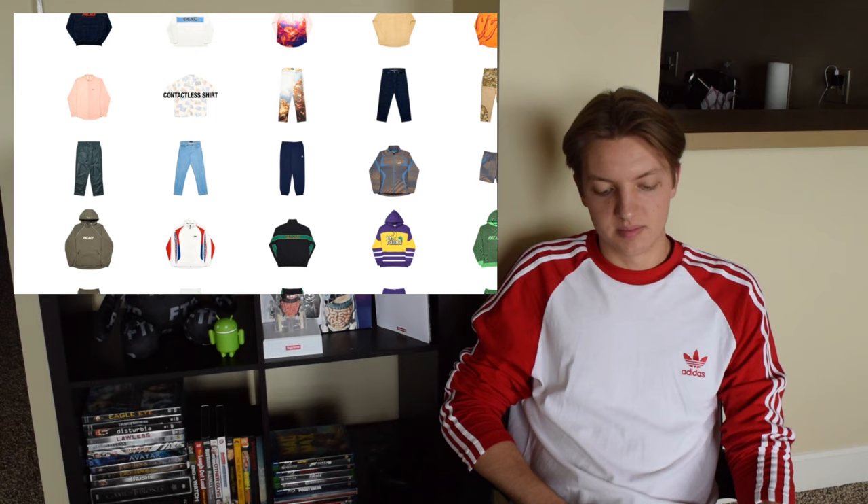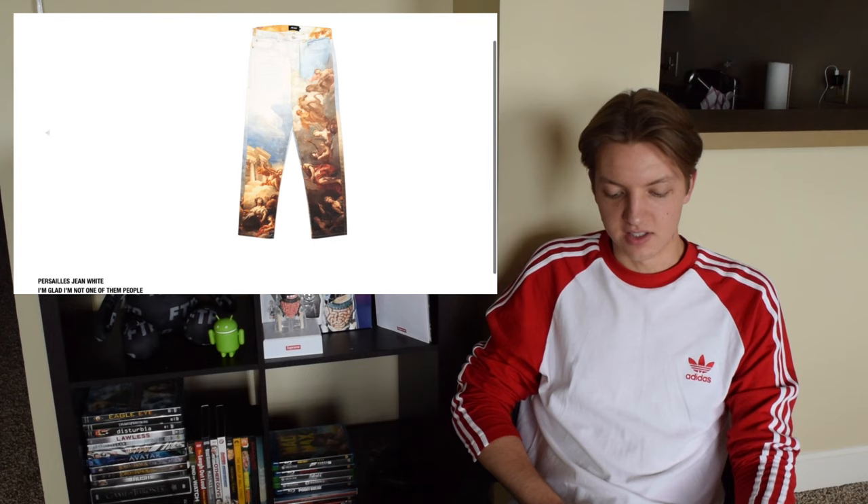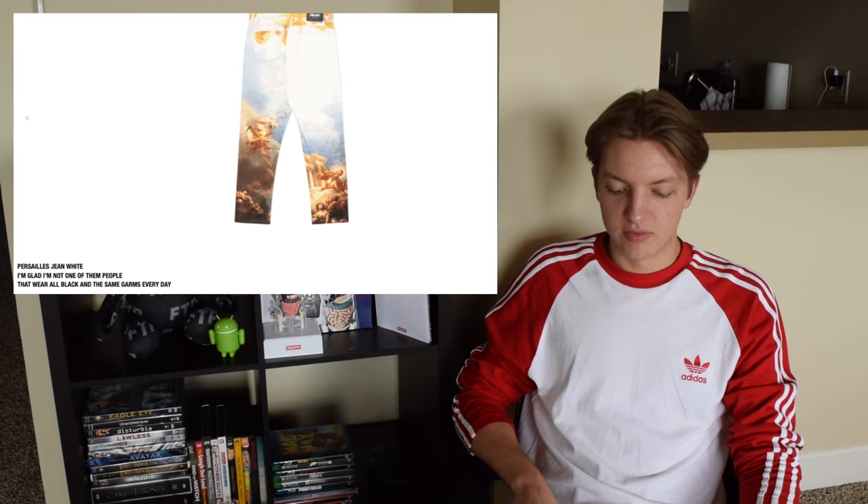The Contactless shirt uses credit cards — I'm never a big fan when brands use credit cards, I just think it's kind of lame. Next up you have the Persilis jean in white, and I think this is cool. Not something I would get because it's too much white for me, but I really like how they did it — it's all over, so when you go to the back there's still stuff there.